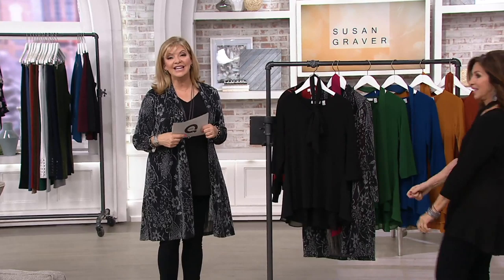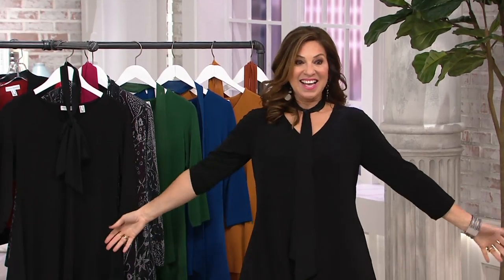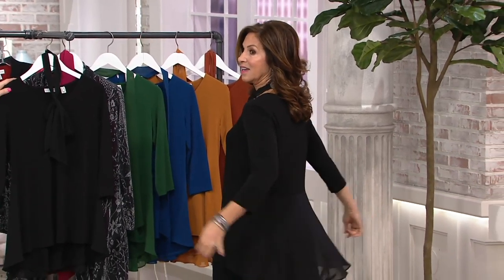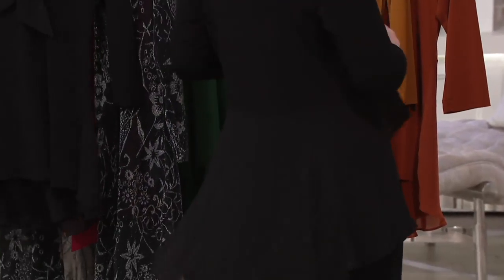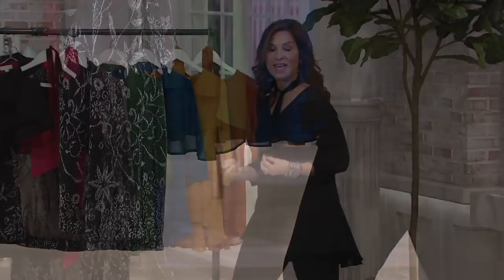Six easy pays of $4.98. So for less than $5, you're getting something that was a huge hit when we first introduced it — Susan's most popular fabric. You can wear it with or without the tie. There's the peplum with the chiffon in the back.